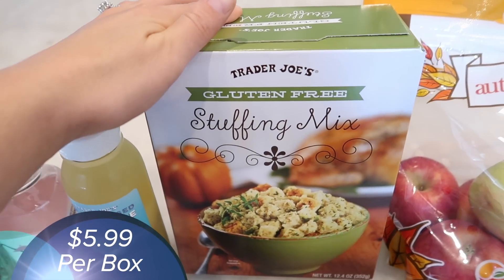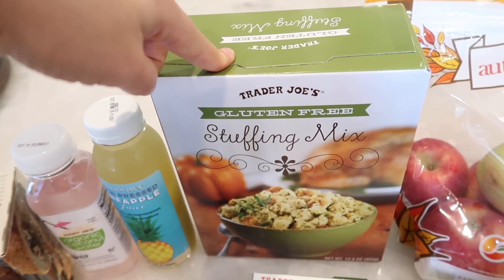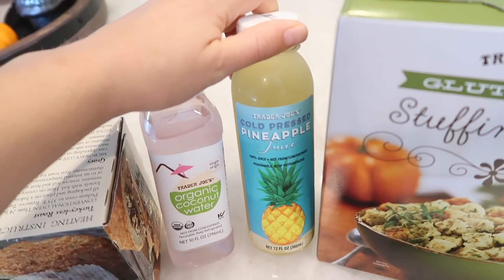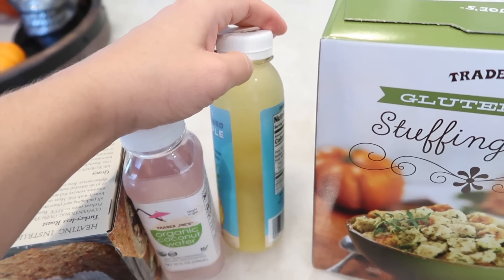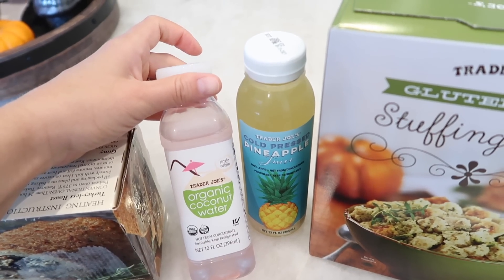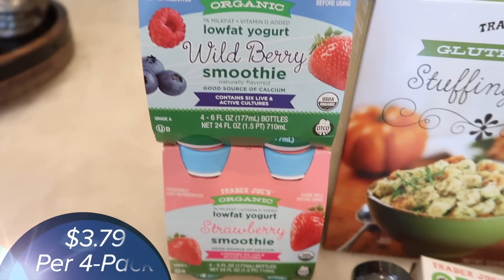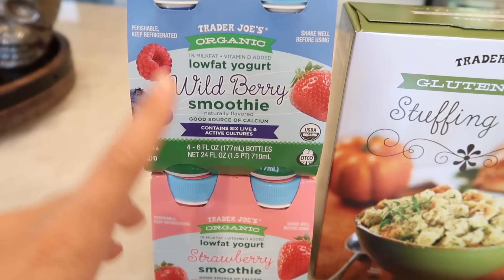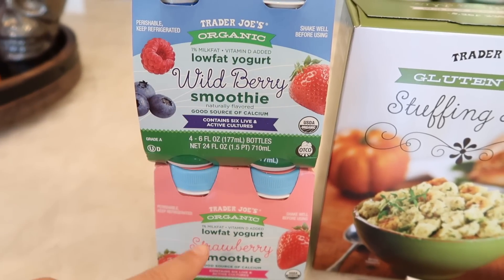The gluten-free stuffing is here — a lot of you guys love this, and it's now back at Trader Joe's. I showed the regular stuffing last week, and now the gluten-free version is here as well. I grabbed two of my favorite drinks right now: this cold-pressed pineapple juice, which tastes straight up like you're drinking juice from a pineapple, and the organic coconut water, which is so refreshing with a very subtle sweetness. I've been hooked on it lately. I also picked up two yogurt smoothies — the wild berry and the strawberry — which is my kid's favorite morning drink every single morning.